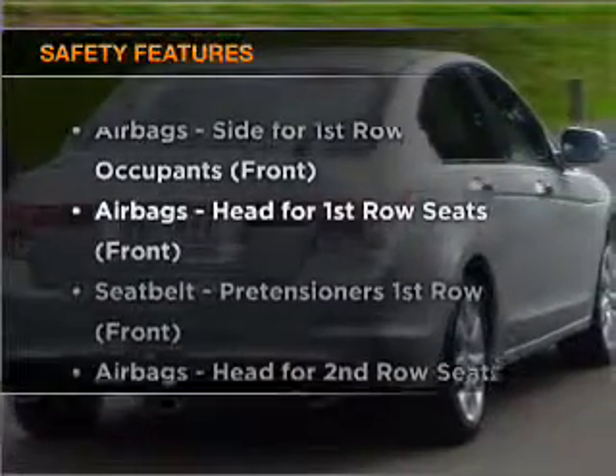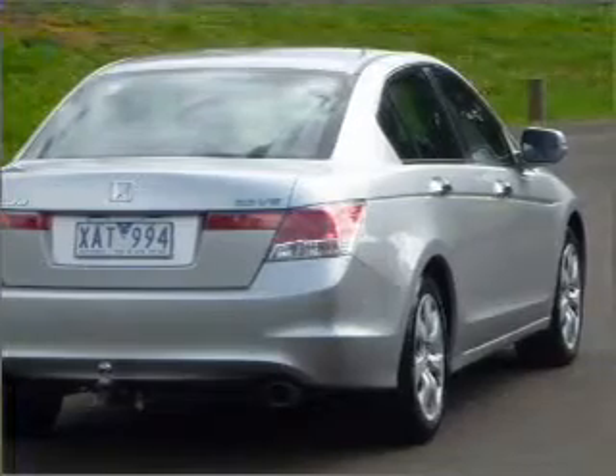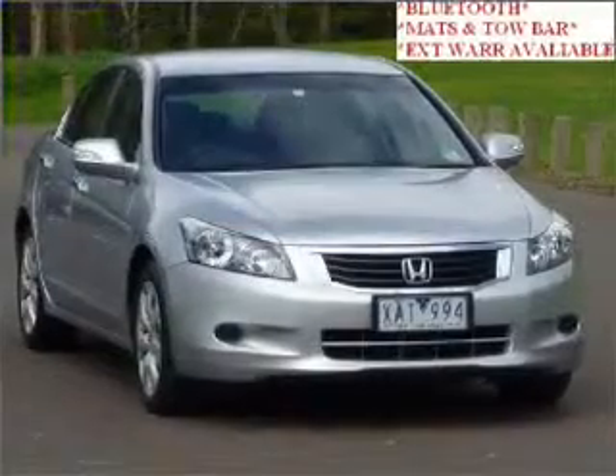If safety is a concern, know you are covered with this vehicle's features. Let us put you in the driver's seat today. Call us now.